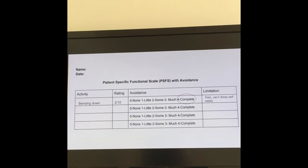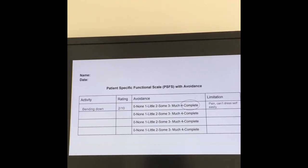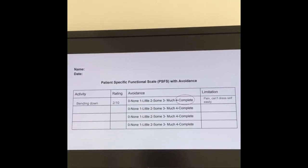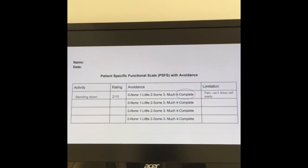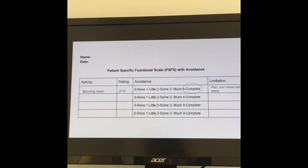One way that's been helpful for me is using a patient-specific functional scale that's been altered a little bit — I'm going to show you the scale. As you can see, this is a regular patient-specific functional scale, but with an avoidance piece added. It was developed by Janine Holmberg, and we got to see this at CSM in her 3PD talk; it's also part of her recently released review for 3PD. It's a great tool for understanding the activity limitations people are having and how much they're avoiding them, and a useful outcome measure to track progress over time.